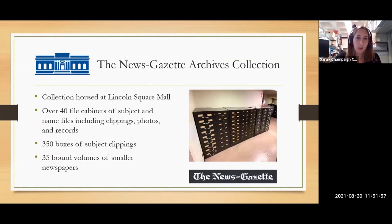Our second newer, larger acquisition is the News Gazette archives. The News Gazette is one of our local newspapers, and in 2019 when ownership changed, we were given all of their historical research material. They had a system of indexing their articles by clipping them individually and filing them by subject or by name. We have over 40 file cabinets of subject and name files, including clippings, photographs, and records — 350 boxes of subject clippings and 35 bound volumes of smaller newspapers that the News Gazette had acquired over its life, as well as microfilm newspapers.